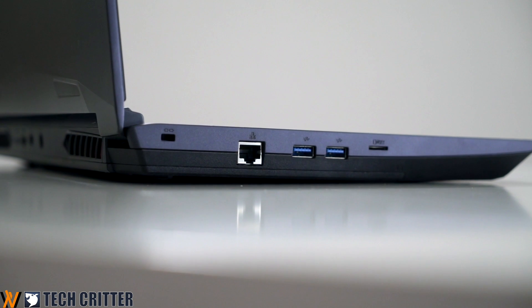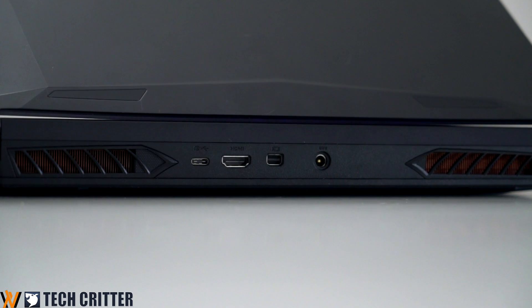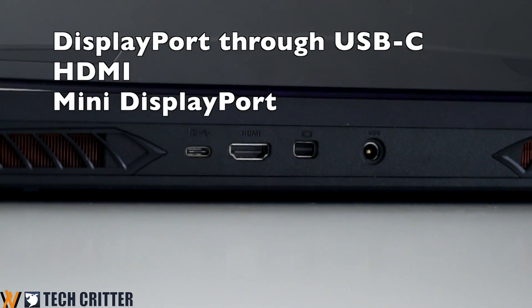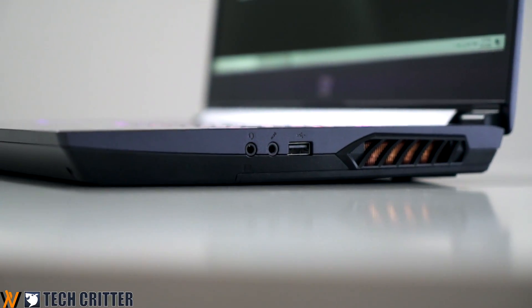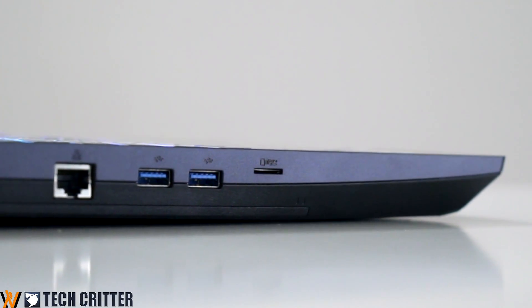The port selection is a mixed bag. On the good side, there are 3 USB 3.2 Gen 2 ports — two USB Type-A and one USB Type-C — and even three different options to connect to external monitors. But the joker of the bunch is the single USB 2.0 port. Honestly, it's 2020 — why are we still holding on to USB 2.0? And for a laptop of this caliber, they actually put a microSD card reader instead of a full-size SD card reader.